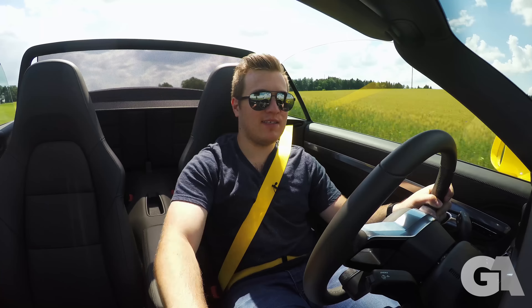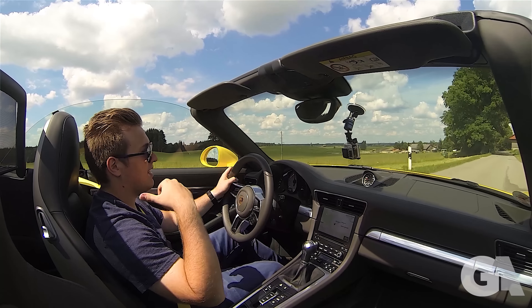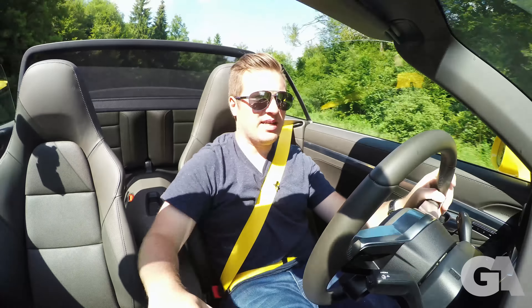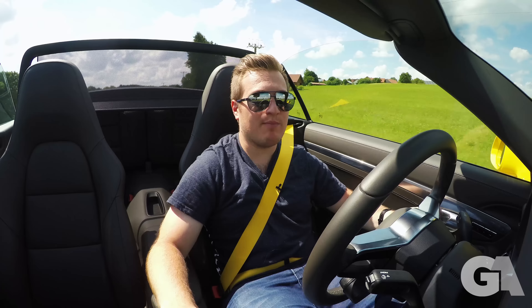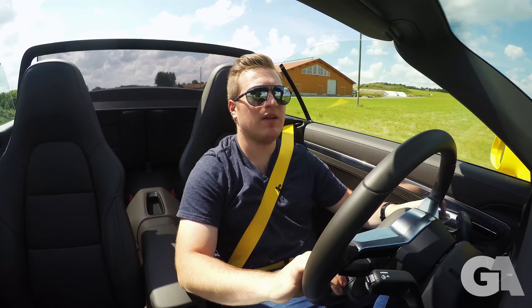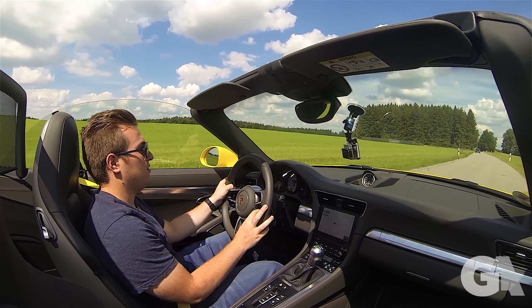Sport Plus mode makes the car even sharper, but you don't get those nice burbles anymore. So for the boulevard, put your car into sport mode. All Porsche Carreras now come with adaptive dampers, which increases comfort — you can ride comfortably, or in sport plus the suspension gets nice, hard, and firm. You can also separately turn it on and off — it's not necessarily connected to the steering wheel switch.